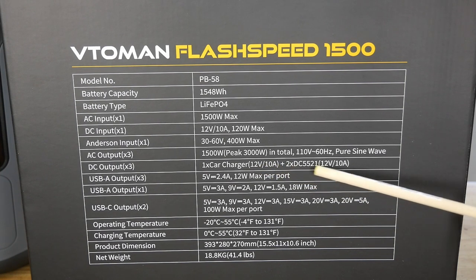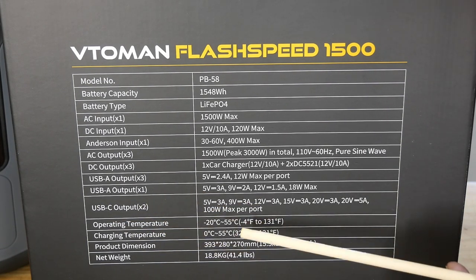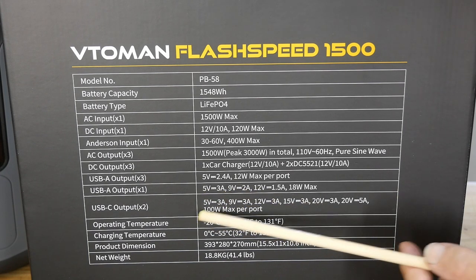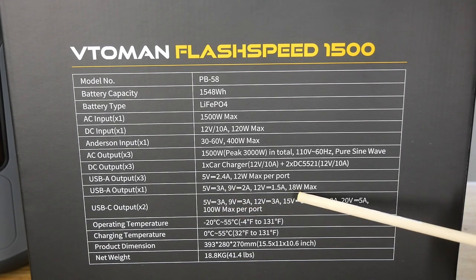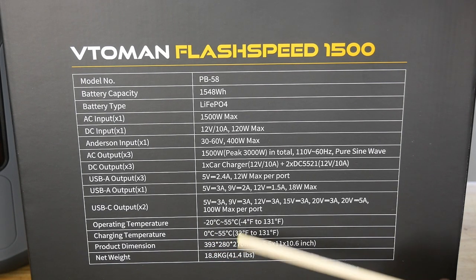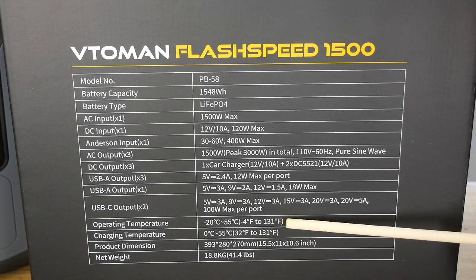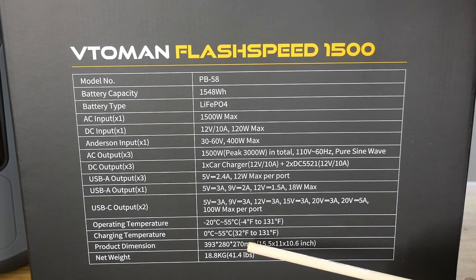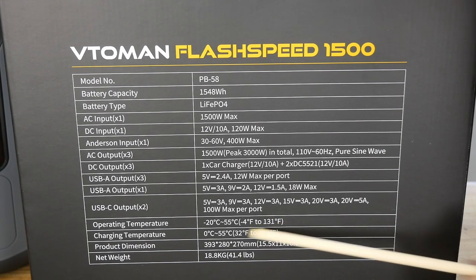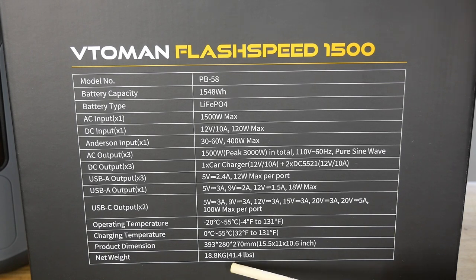The car charger is 12V, 10 amps. USB outputs include USB-A and USB-C, rated from 5V up to about 3 amps — typical ratings for charging your laptop, phone, or whatever. Just imagine how many times you could charge your phone with 1548 watt-hours. Operating temperature is minus 4°F to 131°F, and charging temperature is 32°F to 131°F.